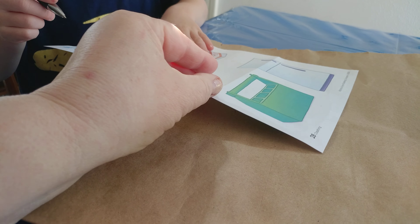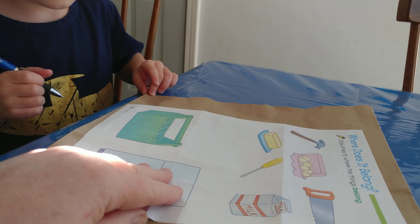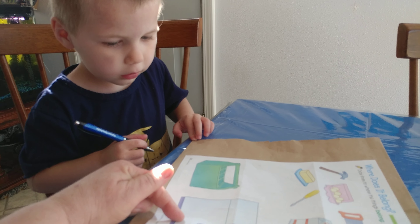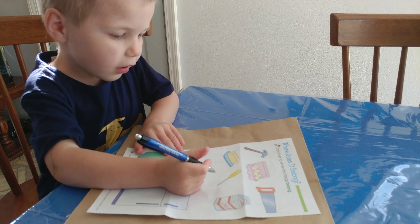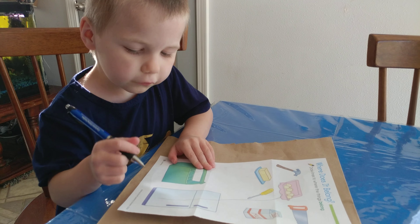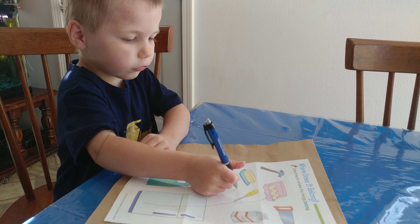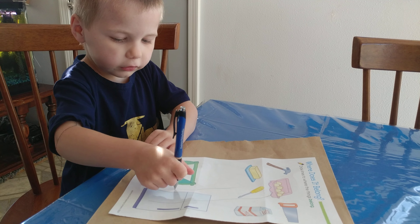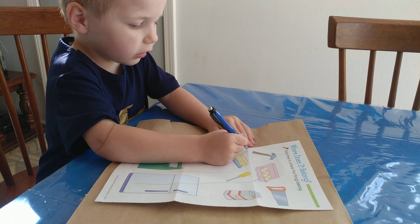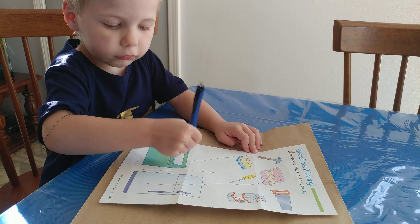Let's read the directions. It says 'where does it belong?' So we need to know if it goes into a toolbox or into a refrigerator. So the eggs go into a refrigerator, and the screwdriver — nice — and the hammer goes in the toolbox.